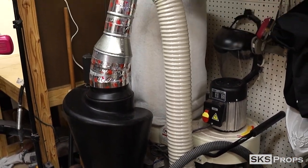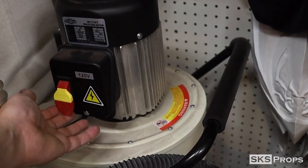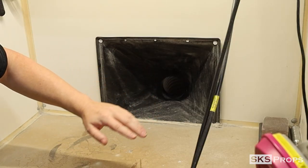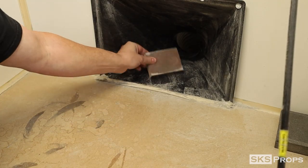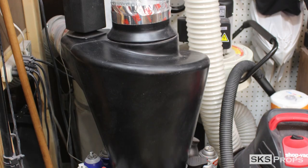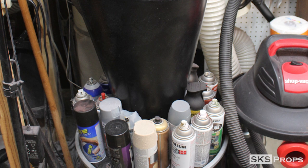I built a custom sanding station here out of 2x4s and some masonite board. It's connected to a ShopFox dust collection system, but before it gets to that point, it goes through an Oneida cyclone down into a metal bucket. So all of the debris that's heavier than the air itself goes through this cyclone, goes down into a collection bucket that I dump about once a year. But the amount of dust that that keeps out of the rest of the shop is night and day.